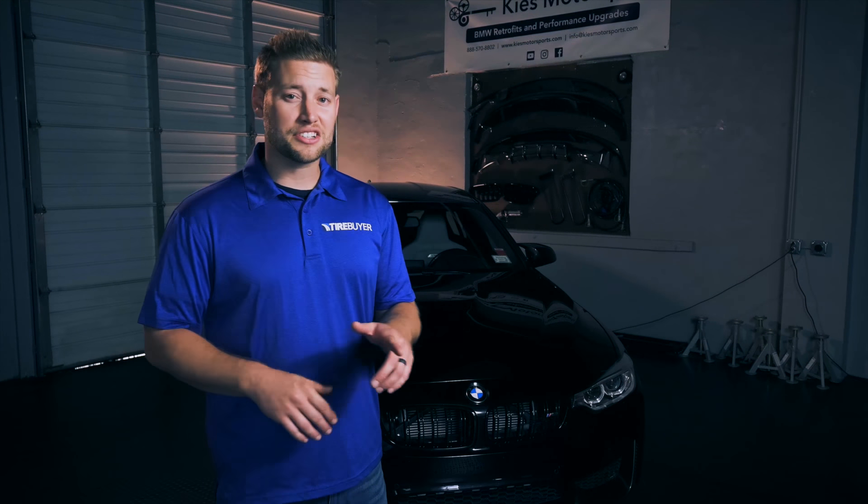Knowing the type of tire on your vehicle is essential for ensuring the greatest performance, safety, and longevity. My name is Brian and today we're talking about directional tires.